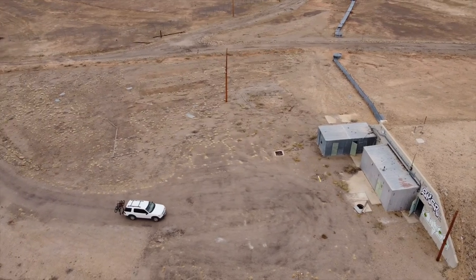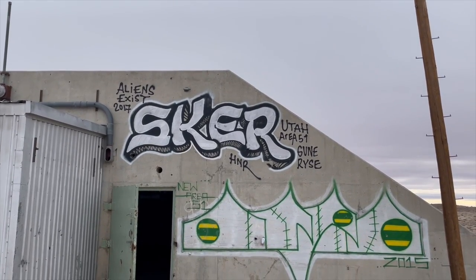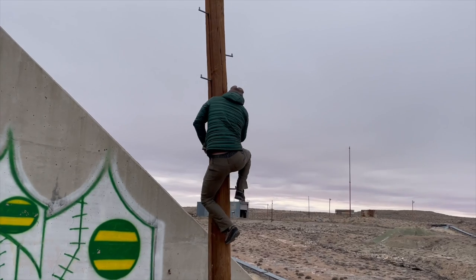Here we are at Launch Pad 3. It's a missile installation near Green River, Utah, where they used to shoot Athena and Pershing missiles during the Cold War.